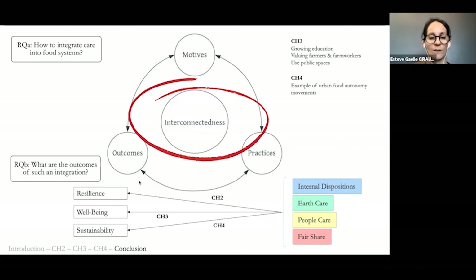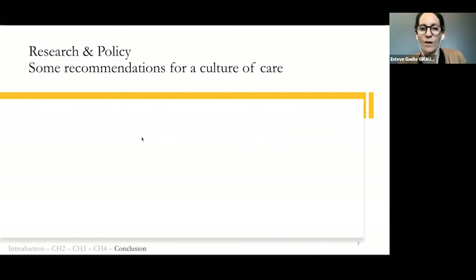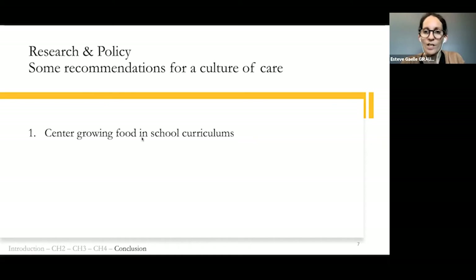I conclude with some research and policy recommendations. First, center growing food in school curriculums — it is part of ecological literacy, and on the long run it is harmful not to teach young generations to work with nature to feed themselves. There are many examples of successful programs of schools working with school gardens, and we could run pilot studies looking at the well-being of kids who were in such programs over time, especially as adults.